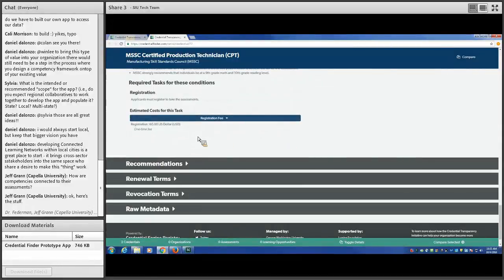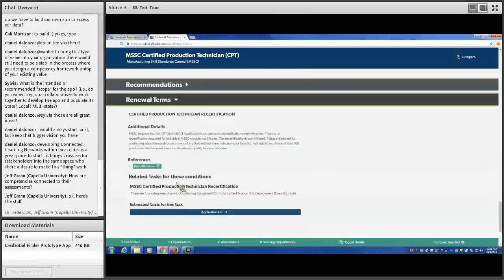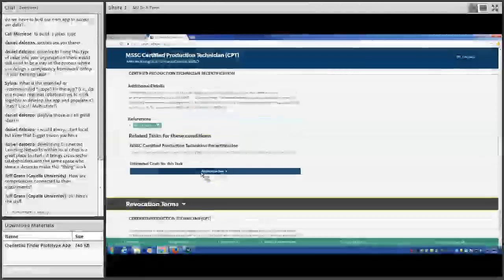We can also see that this certification has renewal terms and revocation terms, giving us an idea of what those are as well.